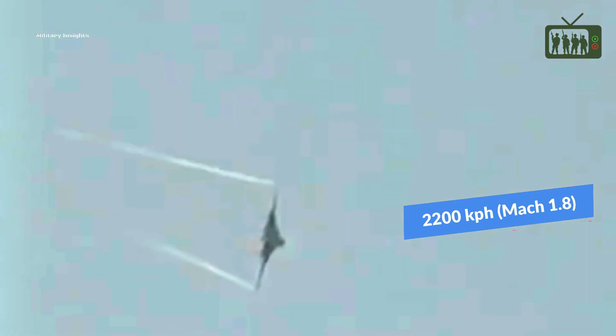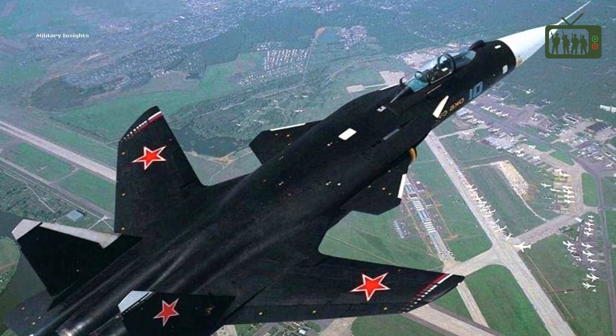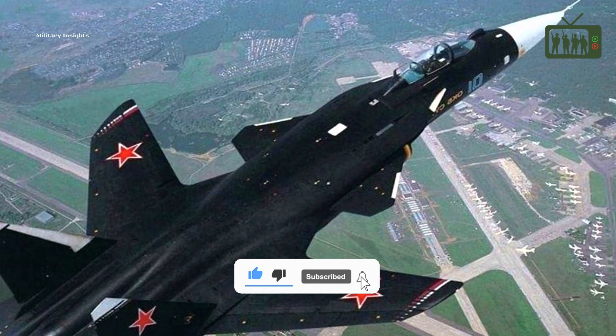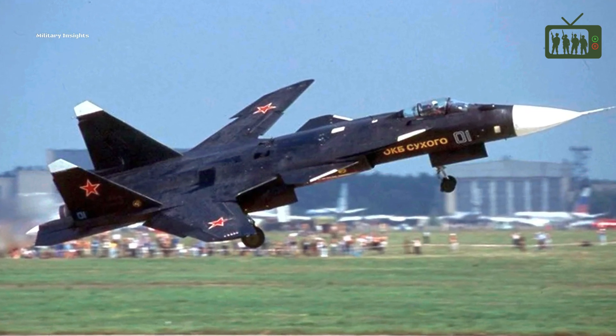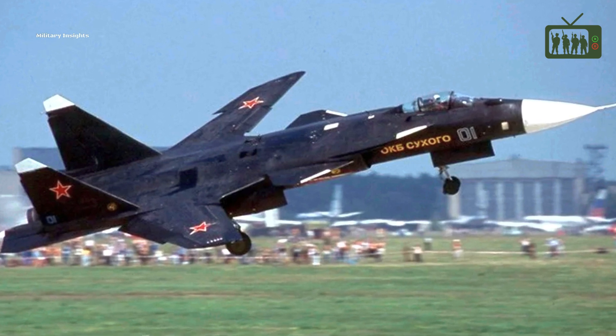Equipped with Solovyev D-30 F-6 engines, the Su-47 boasts a maximum speed of Mach 1.8, or 2,200 kilometers per hour, and a range of 3,400 kilometers. The aircraft also has a fly-by-wire control system that provides precise control and handling to the pilot, and the cockpit features advanced avionics offering situational awareness and improved control. The forward-swept wing design allows for unprecedented levels of stability and control at high angles of attack or when flying close to the ground or water.